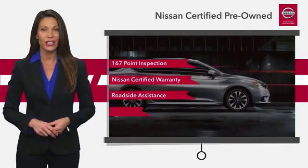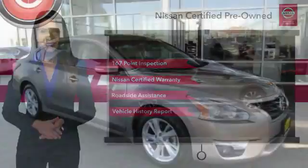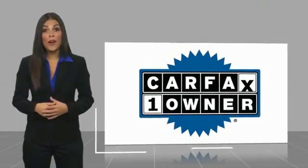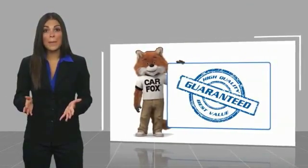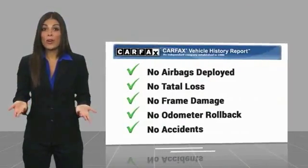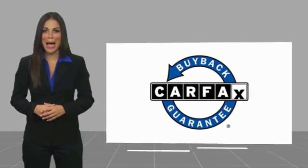See your Nissan dealer to find the certified pre-owned vehicle that's right for you. This is a one-owner vehicle with a CARFAX vehicle history report. Be sure to find a complimentary copy of this report online or contact the dealership. This vehicle qualifies for the CARFAX buyback guarantee.